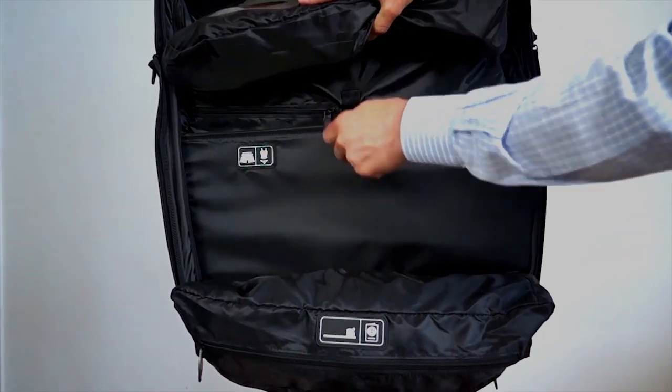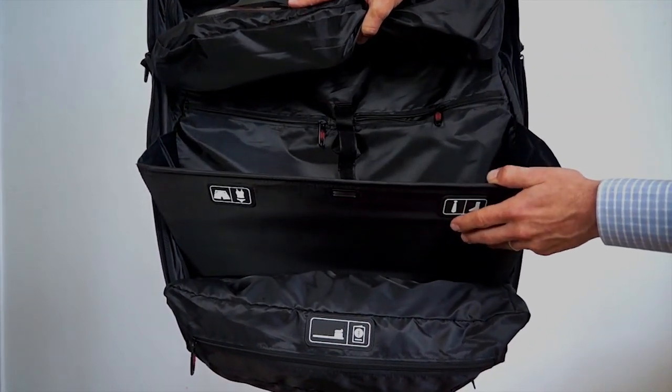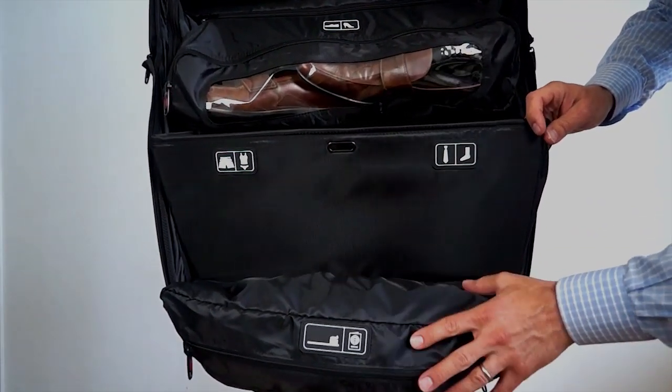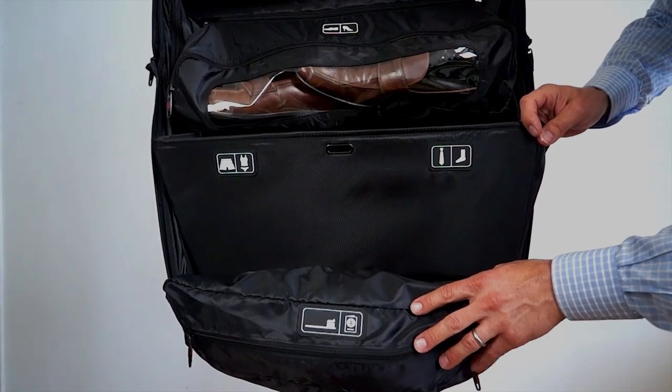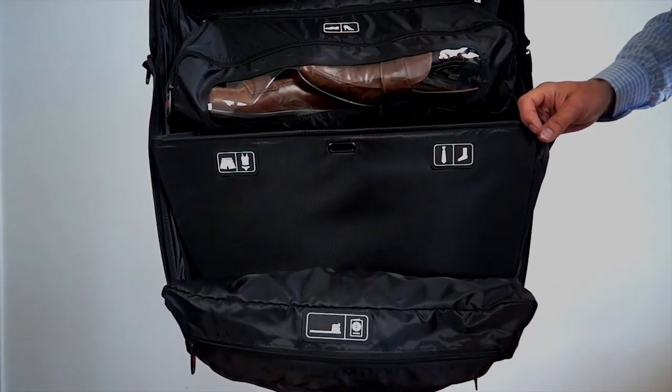And then there's another cantilevered shelf on the bottom for additional garments. On the bottom, we've also made a removable toiletry case so that you could just bring that into the bathroom without unpacking, and zip it back on when you're ready to leave.